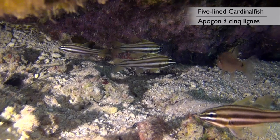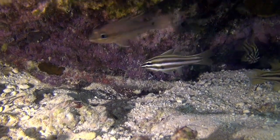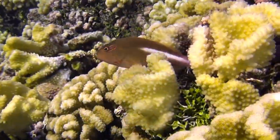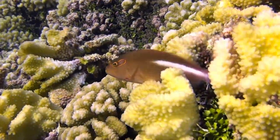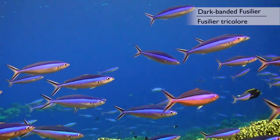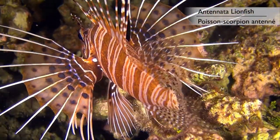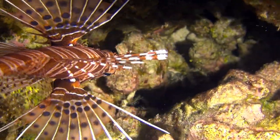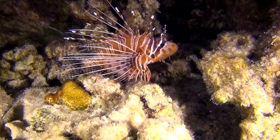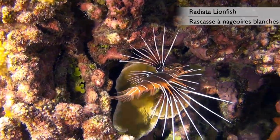These five-lined cardinalfish live under a rock and come out at night to forage. For the arc-eye hawkfish, daytime is the time to hunt, perched high on its vantage point atop a cluster of corals. These fusiliers cruise the reef in vast numbers, feeding on plankton as they go. The antennata lionfish hides amongst the corals during the day and hunts at night — you will notice the long thin spikes and spots of its pectoral fins. The radiata lionfish is very similar, but does not have spots on its pectoral fins.